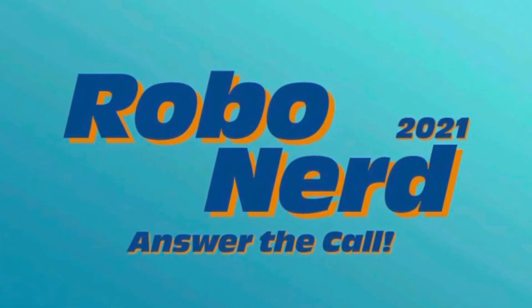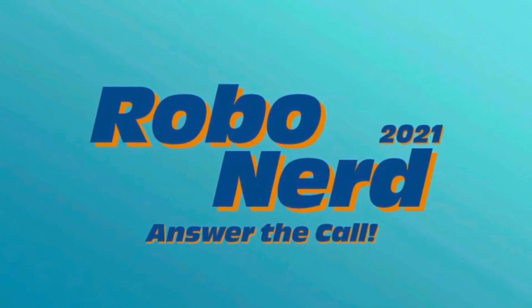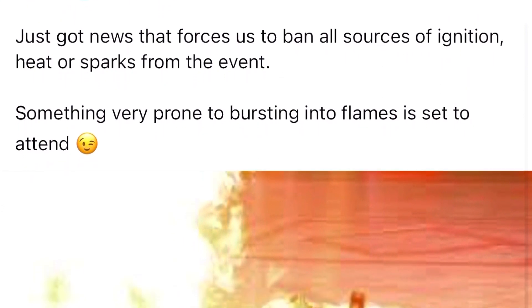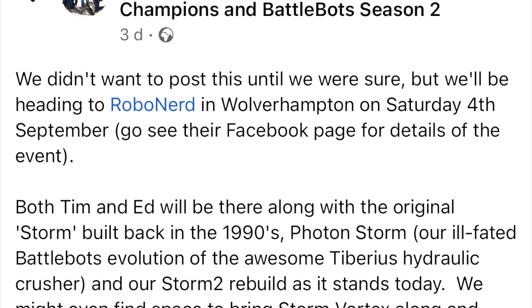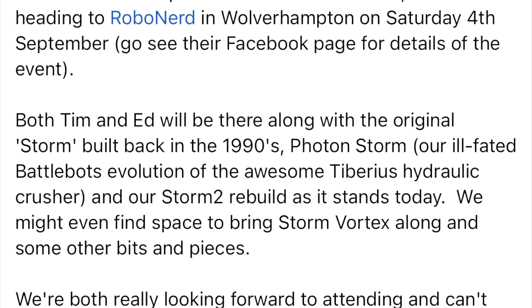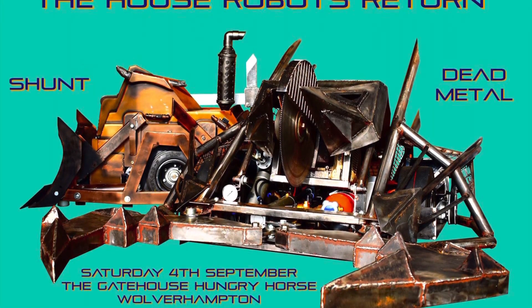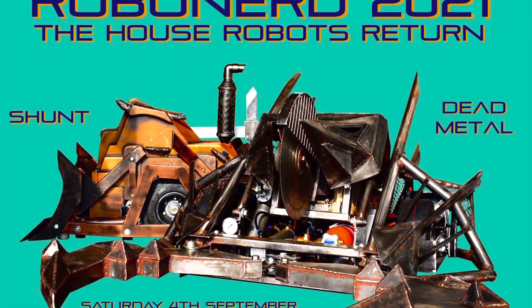It's under a week until RoboNerd 2021 takes place in Wolverhampton — we're very, very excited to be in attendance. Also in attendance will be some robots, for example Deator, who we were warned not to put any live flames anywhere nearby just in case they can burst. Excited to see them in person. Also excited to see Storm 2 in person — the team will be in attendance with Storm 2, the original Storm build from the 1990s, and Photon Storm that was taken over to BattleBots. The house robots Shunt and Dead Metal, built by Jamie McHarg, will be in attendance as well and we're hoping to see some demos of these two in action.